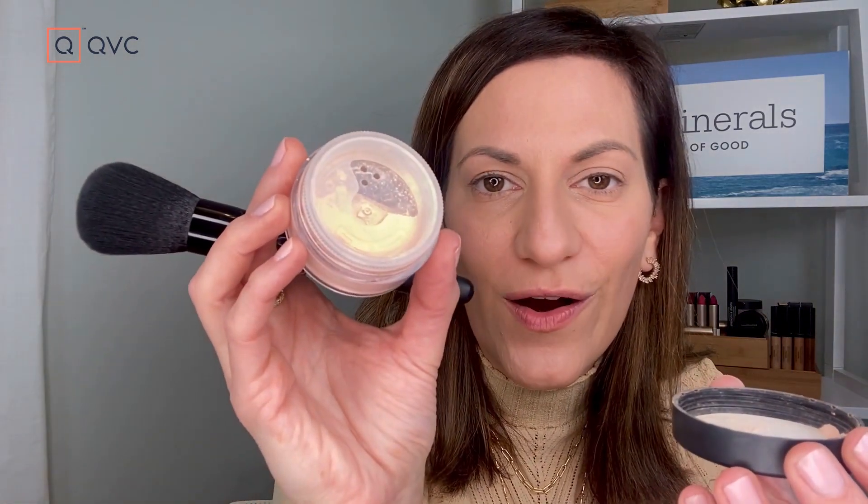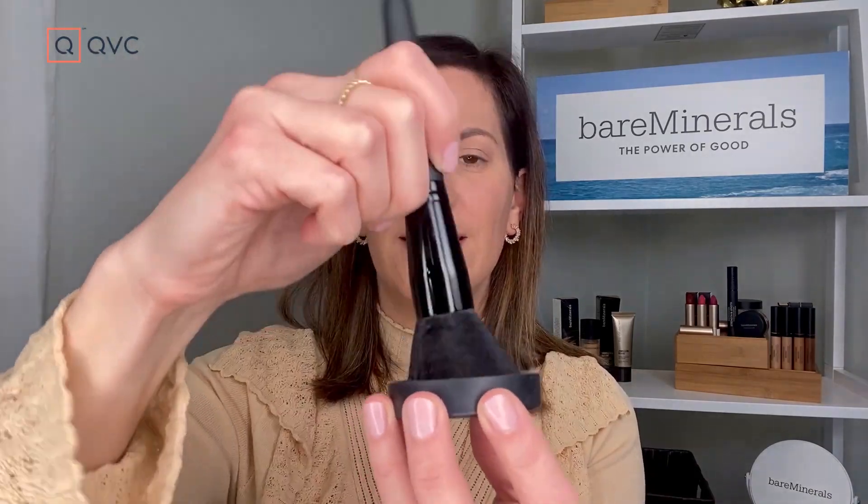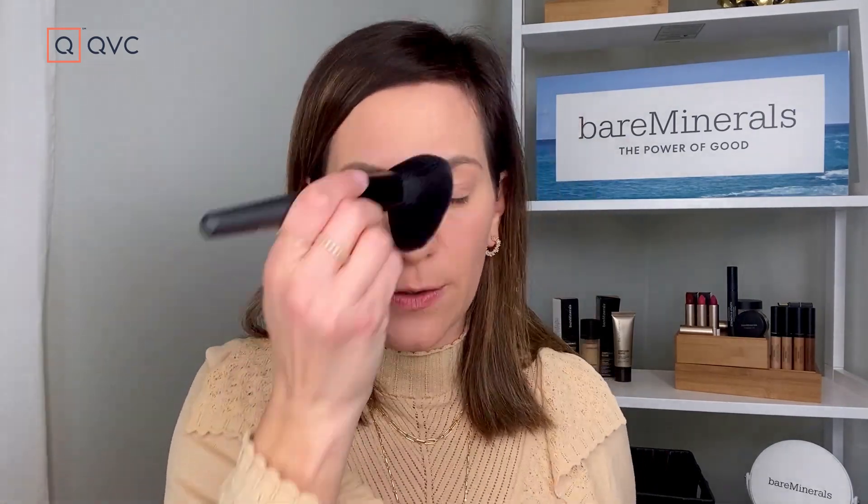Moving on to the next OG in the family — Mineral Veil. This is such a complexion must-have. Although this looks like a white powder, it buffs on completely translucent, so it's for all skin tones. This is the ultimate finisher. I'm going to use this big fluffy brush called our Supreme Finisher. Same thing — swirl, tap, buff. Swirling to get it into the tucks and tapers, tapping off the excess — you don't want a lot of white on the outside — and then we buff. Because this buffs on translucent, go ahead and do a layer everywhere. It's really going to bring everything together and soften the appearance.